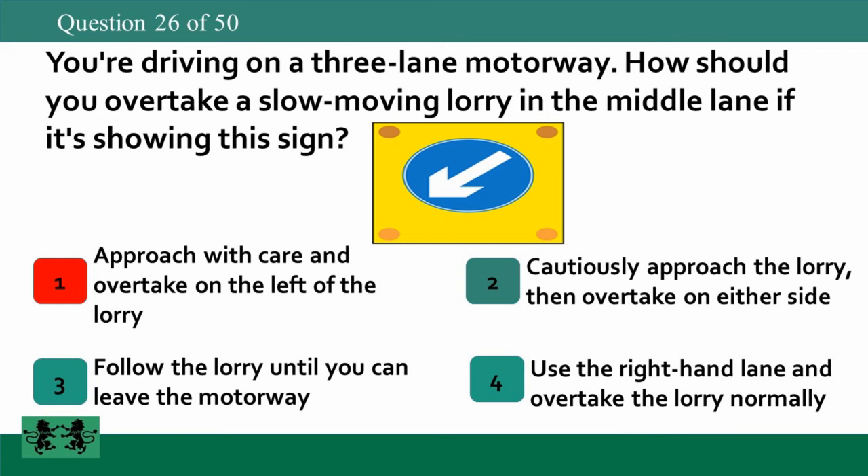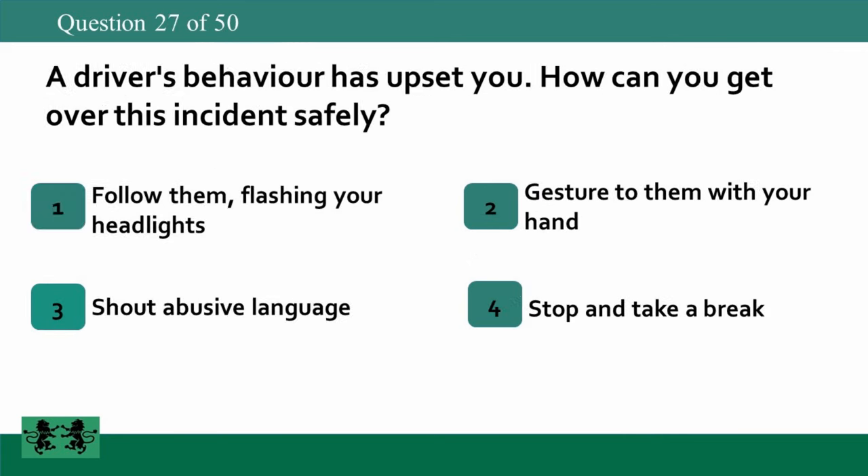A driver's behaviour has upset you. How can you get over this incident safely? 1. Follow them flashing your headlights. 2. Gesture to them with your hand. 3. Shout abusive language. 4. Stop and take a break. The answer is 4: stop and take a break.